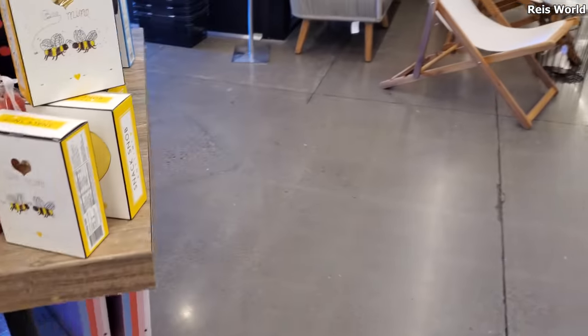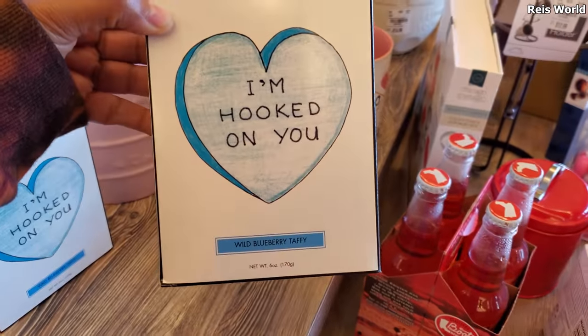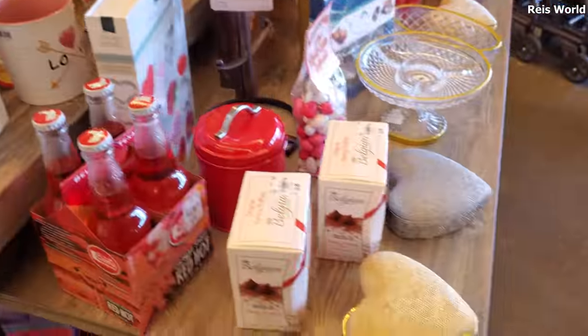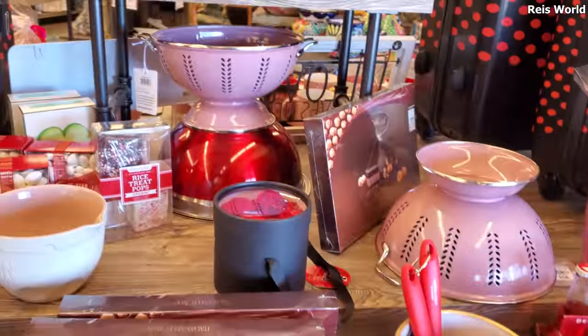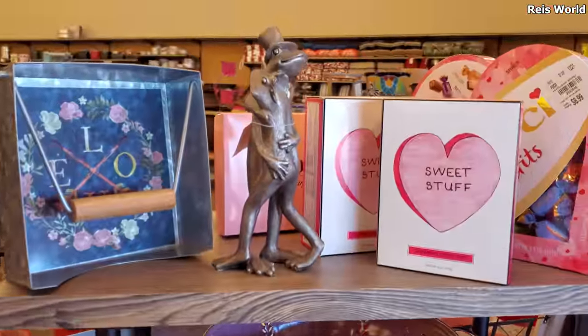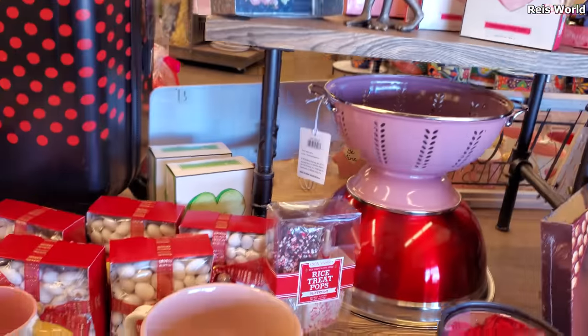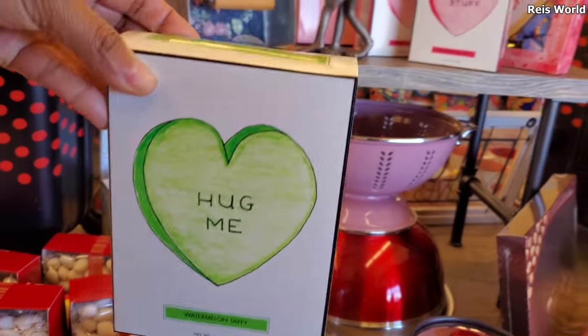And looks like makeup bags — this is all they have right now. Hopefully they get some good stuff coming in. I'm hooked on you — oh, this is Taffy, that's funny. Look at the heart couple — I mean the frog couple. But these are cool — this is Snack Snob, Hug Me Watermelon Taffy.